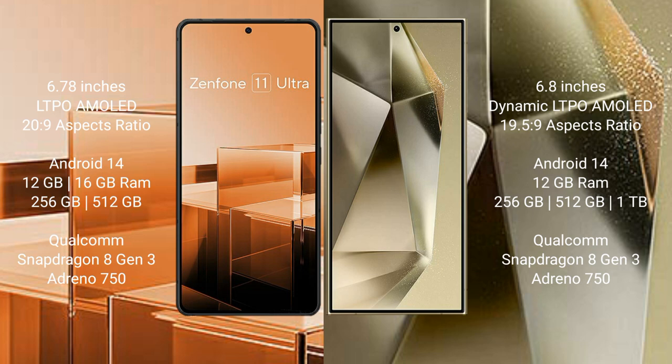Samsung Galaxy S24 Ultra comes with 12GB RAM and 256GB and 1TB internal storage options. It is powered by a Qualcomm Snapdragon 8 Gen 3 processor with an Adreno 750 GPU.